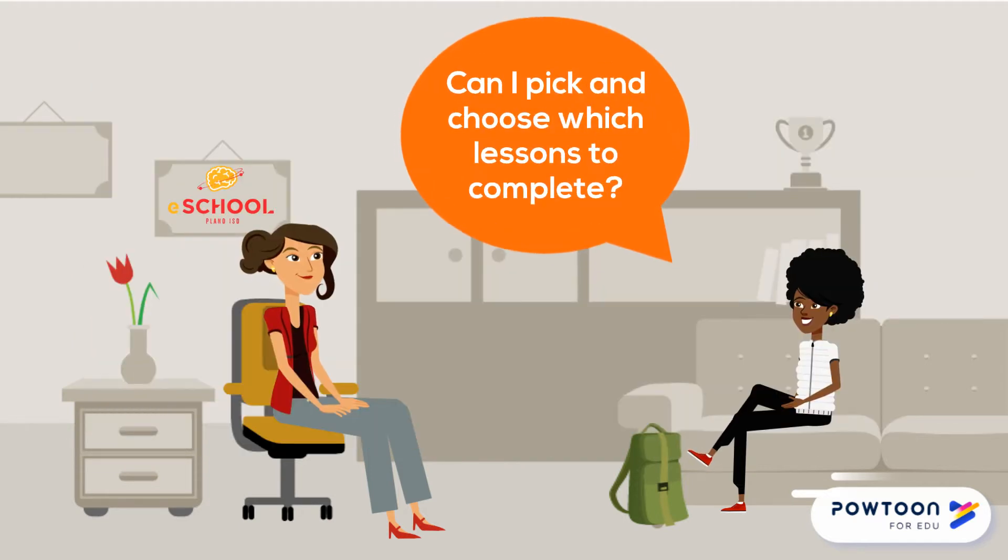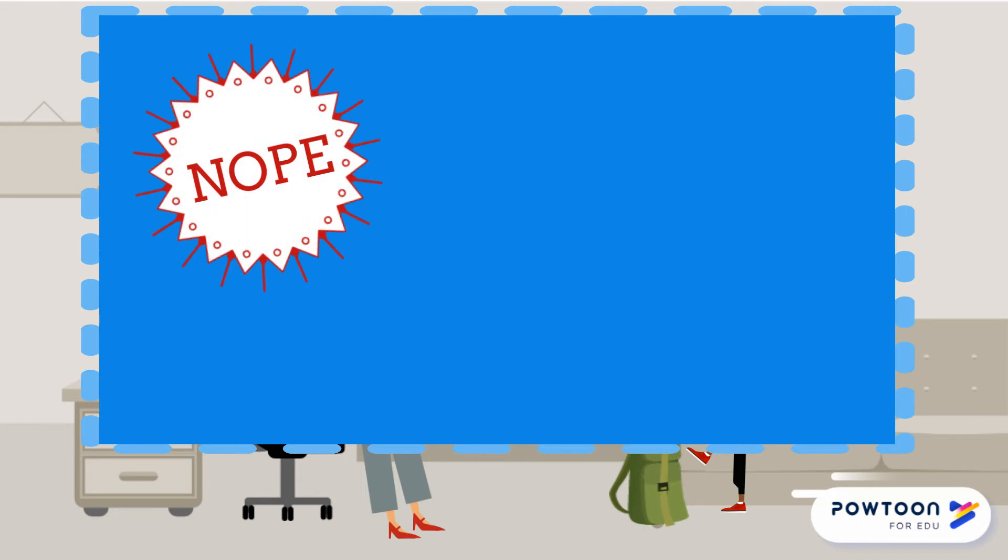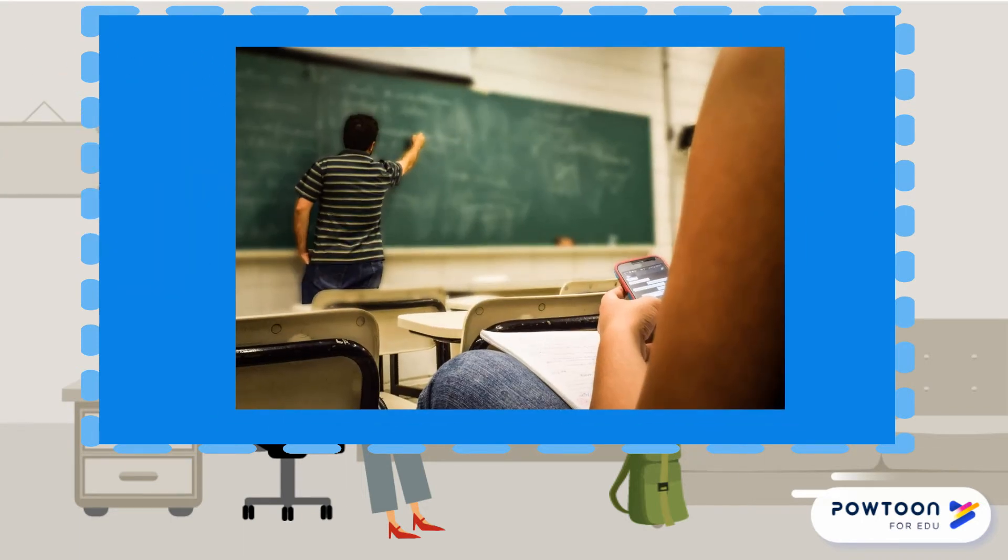Can I pick and choose which lessons to complete? No, you need to complete all the lessons. Think of the online lessons as lectures in a face-to-face class. If you don't pay attention and participate in class, you won't do well. You may even need to pay extra attention to lessons in an online class, since your teacher won't be waking you up if you doze off.